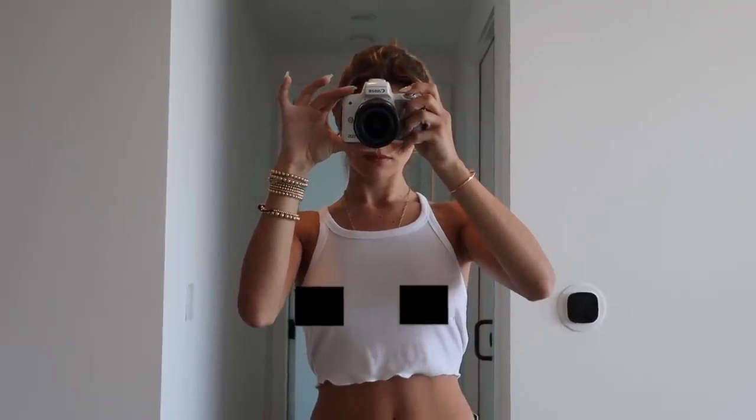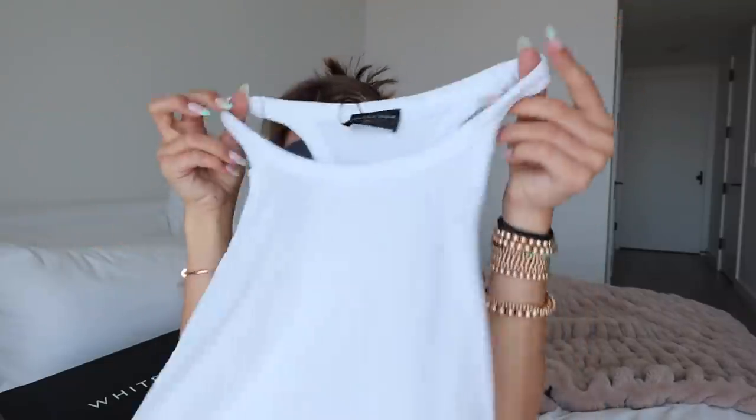I got another crop top. This is the same Close to You crop, but in the shade white. It still has that little frill thing at the bottom and a racer back. I just don't think I could ever get enough little white and black and neutral colored t-shirts because I will wear them a trillion different ways.